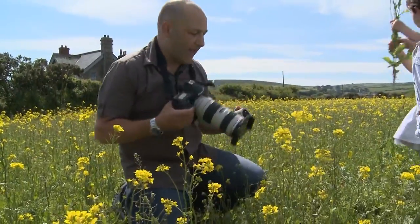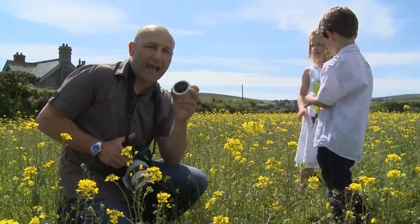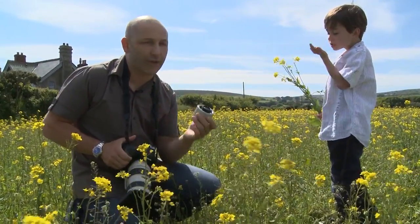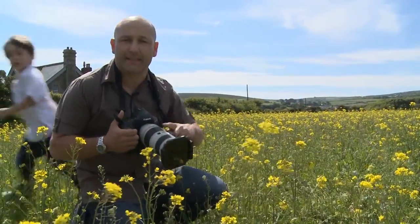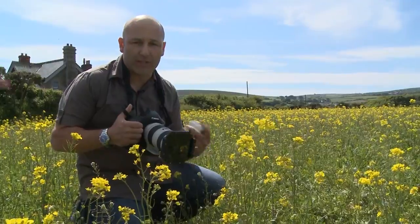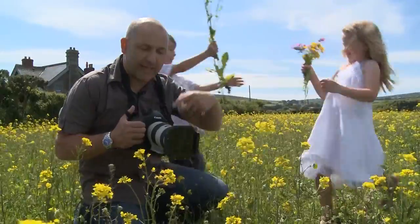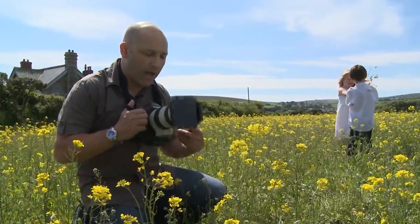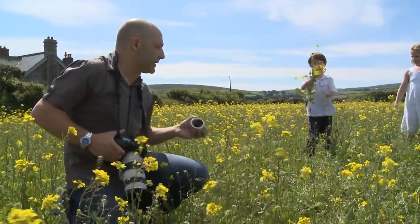What I just did was shoot them running through the field, but I had the two-times converter on and the autofocus couldn't really keep up. I was trying to do it manually and couldn't keep up at 400mm either. So I've gone back to the 70–200mm in autofocus mode — that should keep up perfectly. The focus will keep up with them at 200mm on this 70–200mm lens.